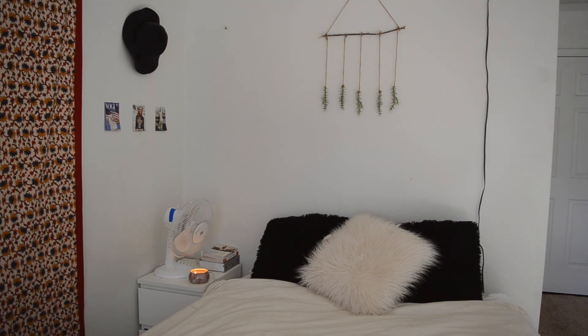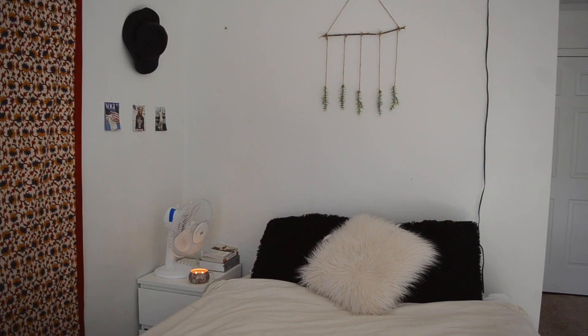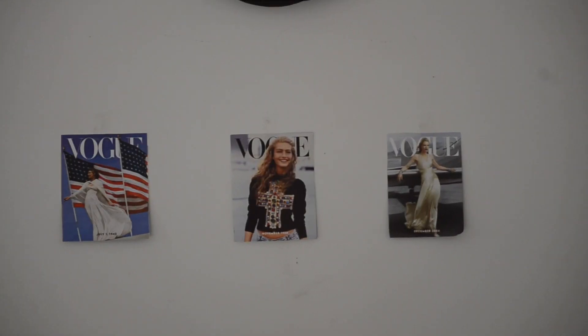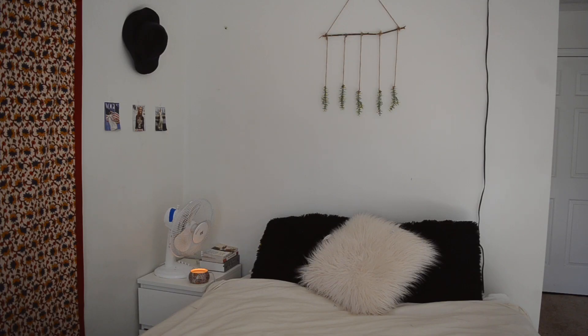Next, that's probably the ugliest part of my room - it's just an ugly fan from Target. But I have a candle in there because I tried to make it less ugly, and I also have some books that I occasionally read. I have some old Vogue covers - they're miniature ones because I cut them out from a Vogue collector's item magazine. And above that I have a hat.